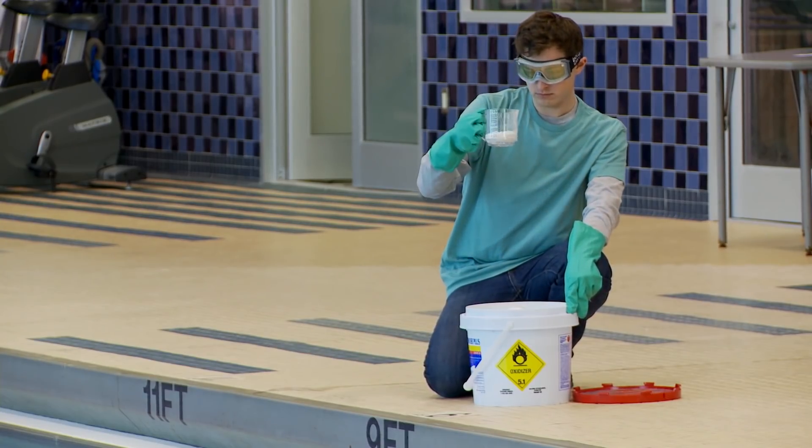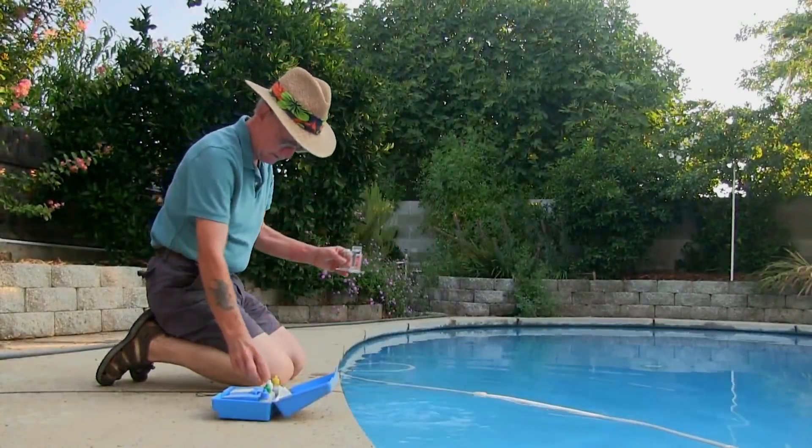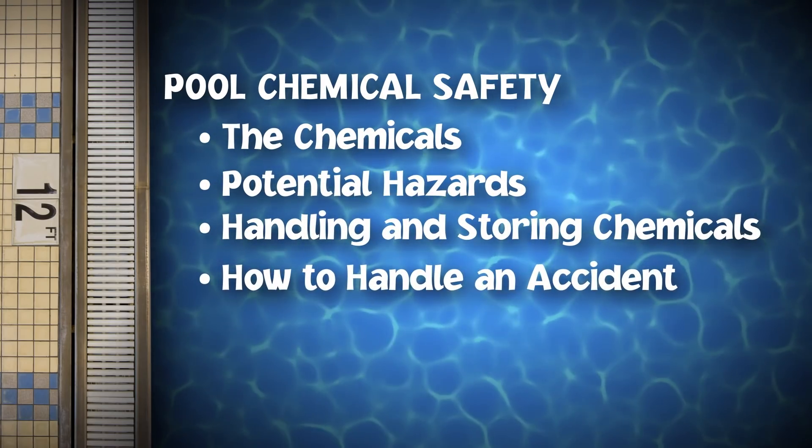You may already have had training in proper chemical handling, or you may be new to pool ownership. Either way, we'll go over what the chemicals are and their potential hazards, how to handle and store them, and what you should do if something goes wrong. So if you're ready, let's dive in.